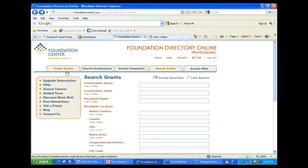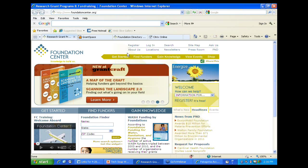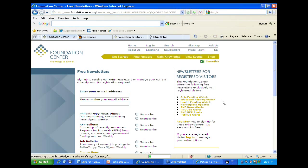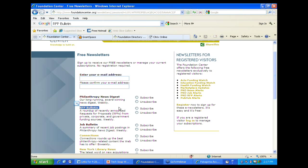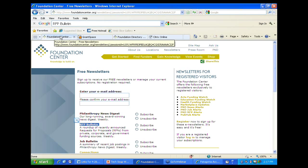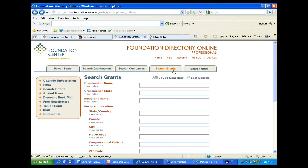Through foundationcenter.org we also have access to newsletters of different funding opportunities. You can sign up for newsletters related to funding – our RFP bulletin will send you regular email newsletters about requests for proposals. There's also jobs and other nonprofit news available through foundationcenter.org. The Foundation Directory is something you'd pay for from home, but you can get it for free at all of our different libraries and cooperating collections.